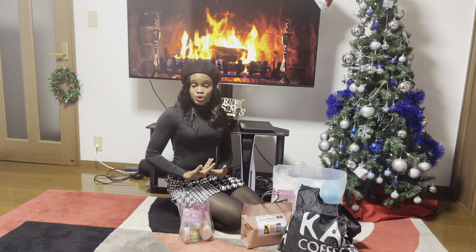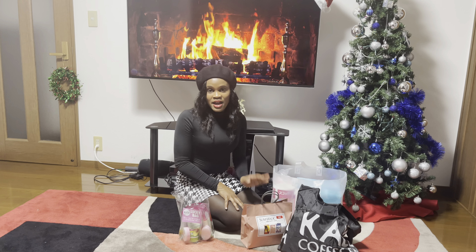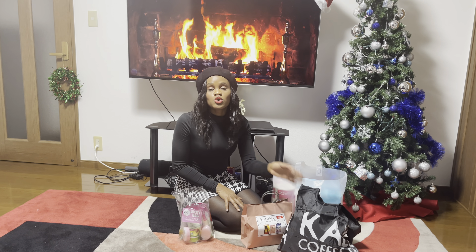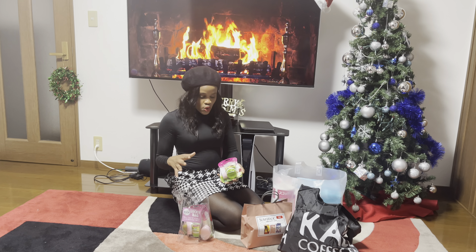Today I'm going to be doing another fukubukuro — I've been doing this for three years now. Fukubukuro is a lucky bag that is sold on New Year's Day every year in Japan. This year I got four bags. I went to the nearest mall, Aion Mall, and I really wanted to get stuff that I know I'm going to use, because I don't want to waste my money.